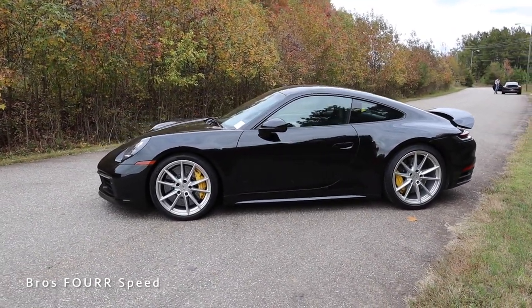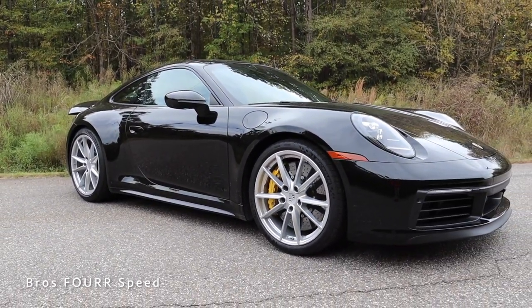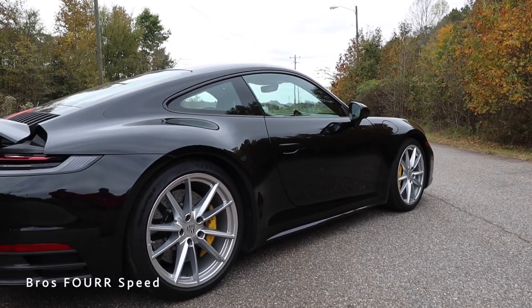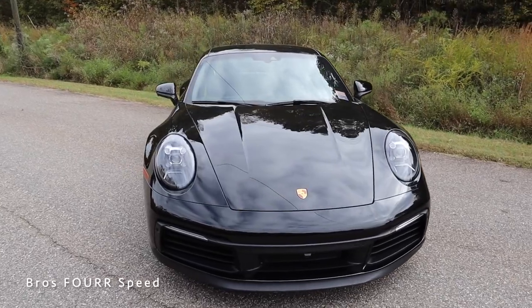It has a fuel capacity of 16.9 gallons; you can expect to see around 20 miles per gallon in the city and 26 out on the highway. This has a wheelbase of 96.5 inches, its overall length is 177.9 inches, it has a width of 72.9 inches, and a height of 60.8 inches.